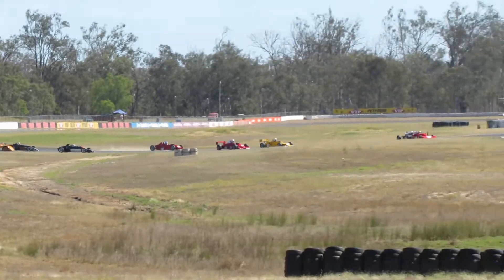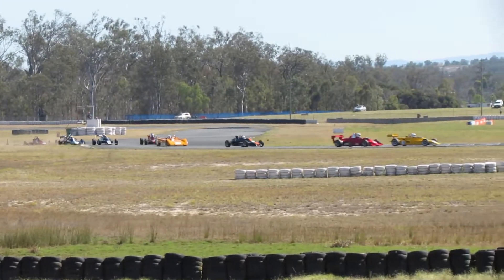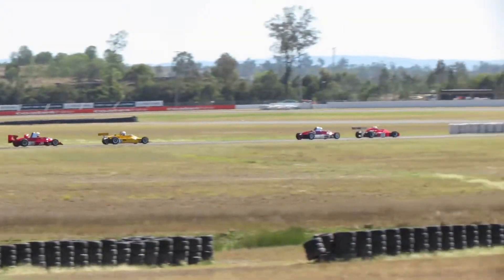They're all running a little wider. I think that car 33 came up so quickly. The whole field is jostling at this point of the race.